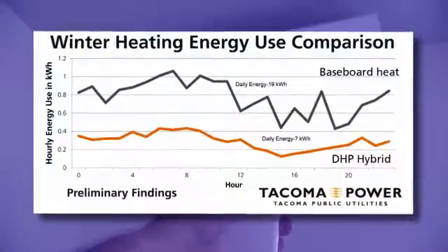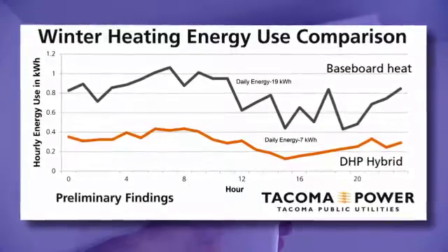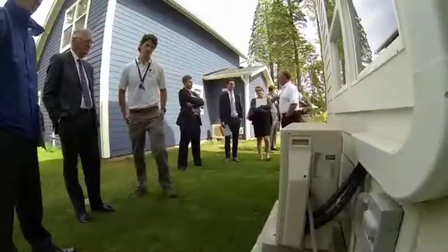The study's preliminary results show some of the residents using ductless heat pumps are already saving up to $307 a year on their power bills. For Tacoma Report, I'm John Phillips.